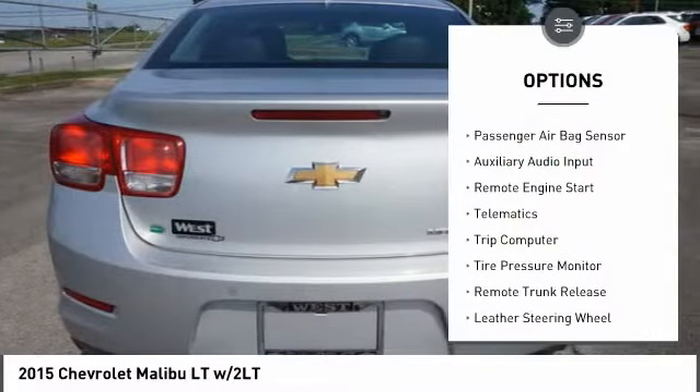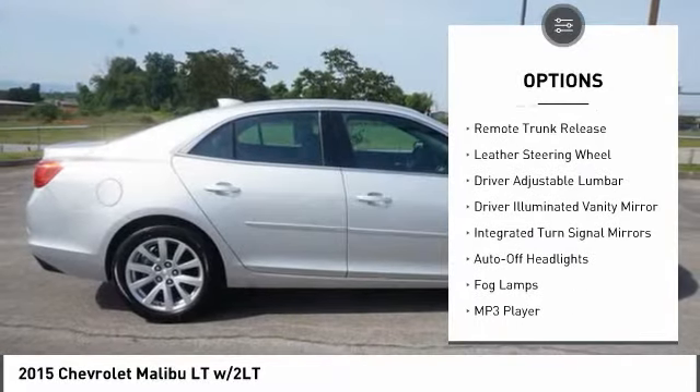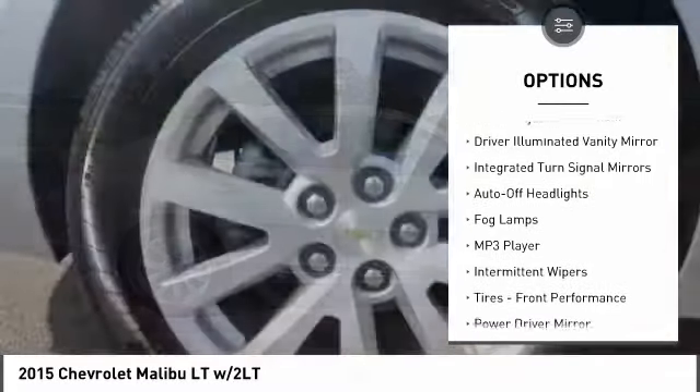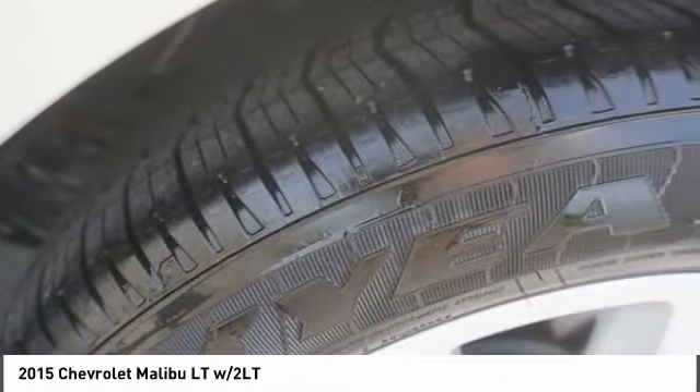Steering wheel audio controls, remote engine start, traction control, navigation system, stability control, keyless entry, leather-wrapped steering wheel, Bluetooth, power steering, driver airbag.